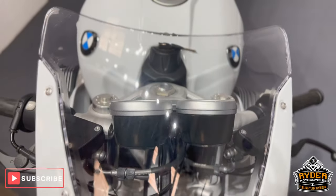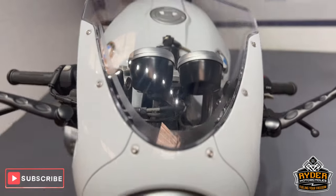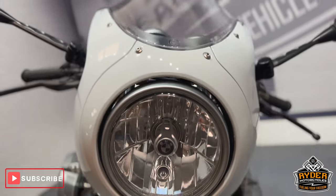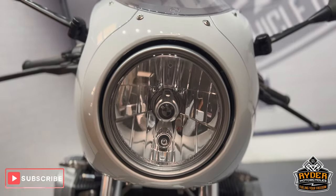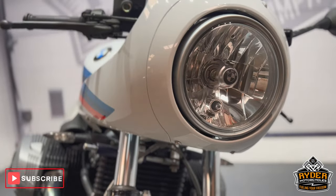Got a nice original screen on there, all in really nice condition. Coming down the front, the headlights are really nice — there's no stone chips or anything like that. It's been looked after well, as you'd expect with that sort of mileage.